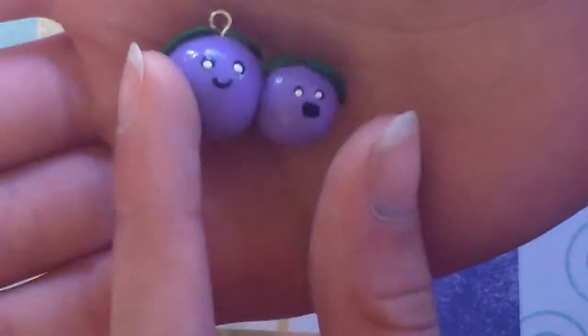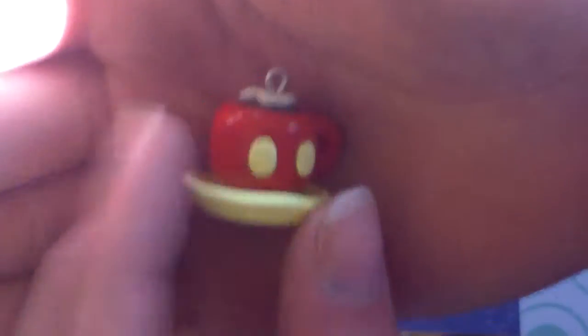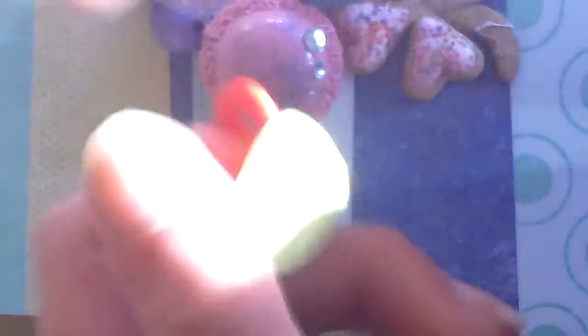Then I have these two friendship berries, and I got the idea from Otter Breeze. And also I saw it from Otter Breeze, who said it's Rima-inspired — this Mickey Mouse coffee cup with a Mickey Mouse whipped dollop on top.